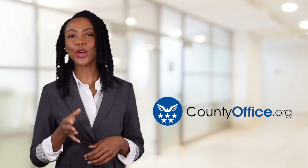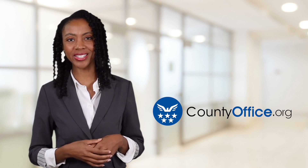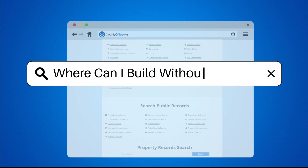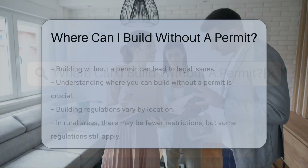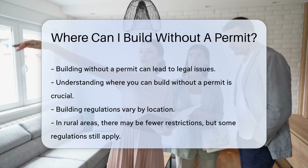Welcome to County Office, your ultimate guide to local government services and public records. Let's get started. Where can I build without a permit? Building without a permit can lead to legal issues. Understanding where you can build without a permit is crucial.